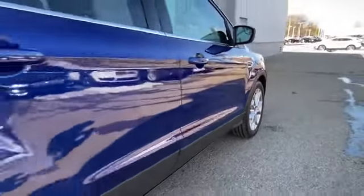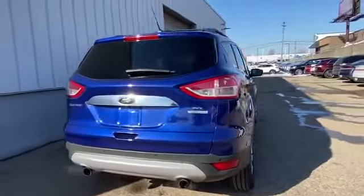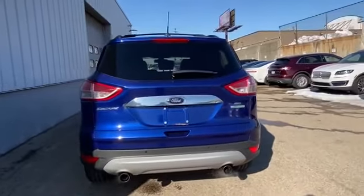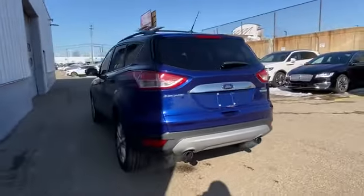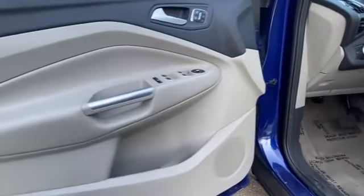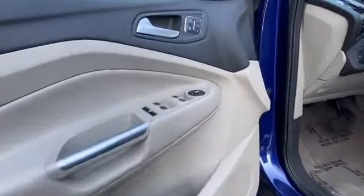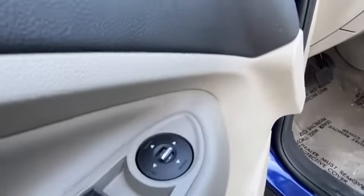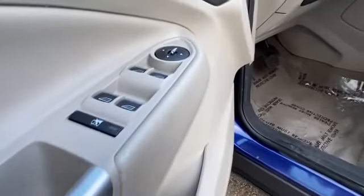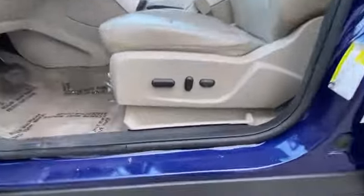It strikes the perfect balance of fun and function while offering side view mirrors with turn signals, satellite radio, turbocharged engine, multi-zone air conditioning, heated side view mirrors, leather seats, memory seat, tinted windows, power driver seat, pass-through rear seat, Bluetooth, power outlet, rear spoiler, auto climate control, keyless entry, front bucket seats, steering wheel audio controls, engine immobilizer, automatic headlights, and auto dimming rear view mirror.